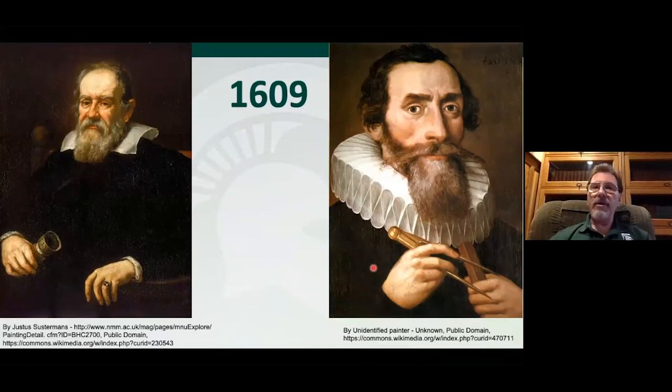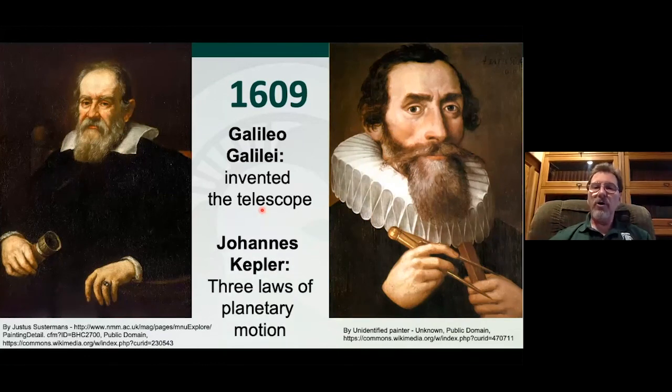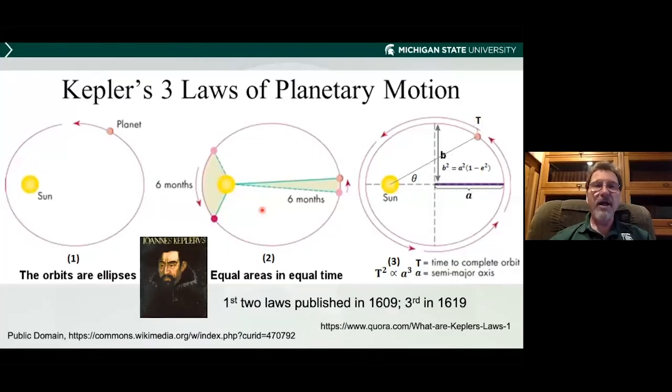Modern astronomy in some ways begins in 1609 because of these two people. You probably recognize Galileo Galilei, inventing the telescope and a whole bunch of other things. The guy on the right is Johannes Kepler, with his three great laws of planetary motion governing the planets. I'm only going to invoke the first one: planets don't travel in circles, they travel in ellipses with the Sun off center. That's important to understanding Mars's brightness.